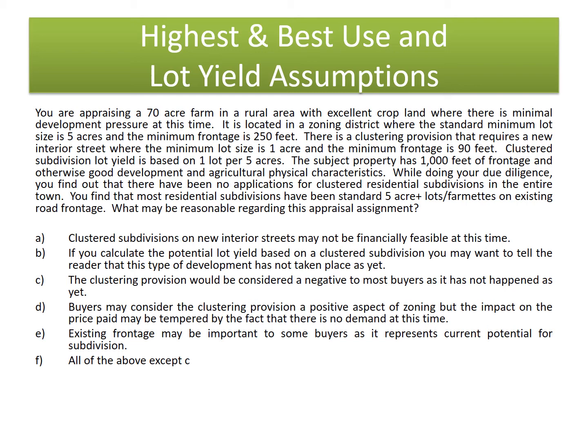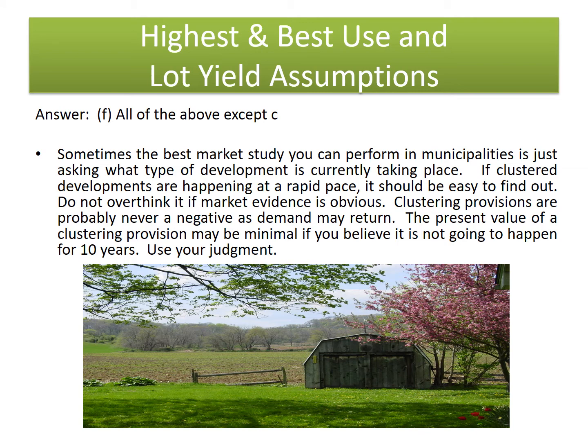What may be reasonable regarding this appraisal assignment? The answer is F — all of the above except C. Clustered subdivisions on new interior streets may not be financially feasible at this time. If you calculate the potential lot yield based on clustered subdivision, you may want to tell the reader that this type of development has not taken place as yet. Buyers may consider the clustering provision a positive aspect of zoning, but the impact on price paid may be tempered by the fact that there is no demand at this time. Existing frontage may be important to some buyers as it represents current potential for subdivision. Know that zoning does not necessarily represent the highest and best use.